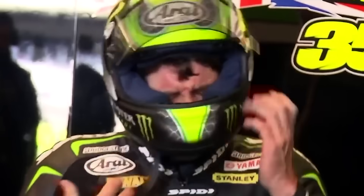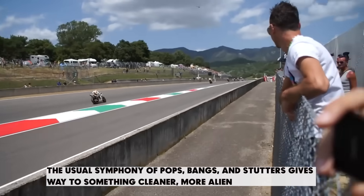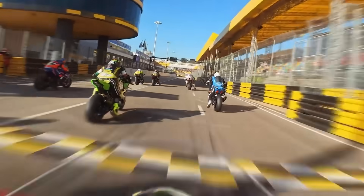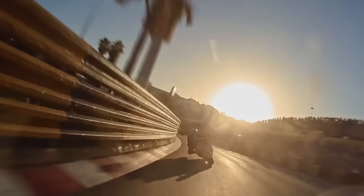The bike isn't shifting — it's transforming. Like a fighter jet engaging afterburners. For fans trackside, it's mesmerizing. The usual symphony of pops, bangs, and stutters gives way to something cleaner, more alien. The RPMs just rise and rise and rise like gravity doesn't apply. When you hear that, you're not just listening to a fast bike — you're hearing the future of racing whispering in your ear.